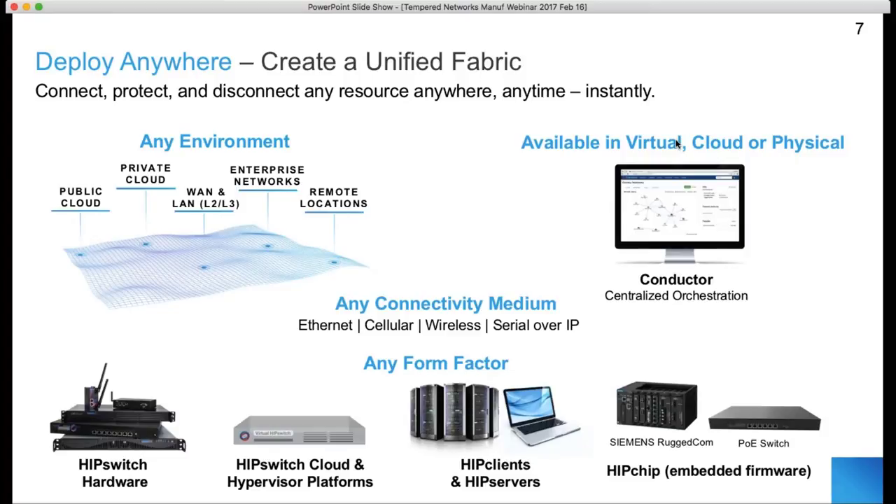Customers want a unified fabric that can span the boundaries and create an encrypted, highly resilient network — remote sites, the plant floor, the data center, and cloud services all under one architecture. We have different platforms that can go nearly anywhere and use nearly any connectivity medium in any environment. The fundamental element is that it must be simple, fast, and predictable to orchestrate — you shouldn't have to have a PhD.